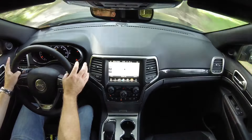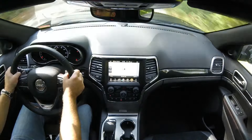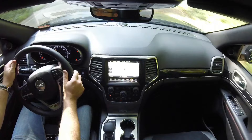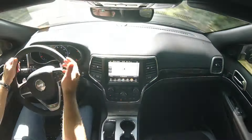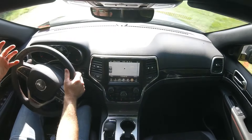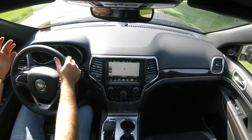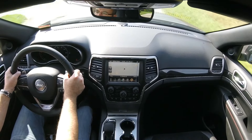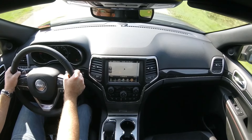Jeep has really done a great job at making this vehicle enjoyable to drive in an everyday type of situation. I'm just on some country roads here and it's actually very enjoyable to drive — very comfortable, feels luxurious, feels very confident and stable. And this 5.7 liter Hemi does a good job of getting the power to the ground.